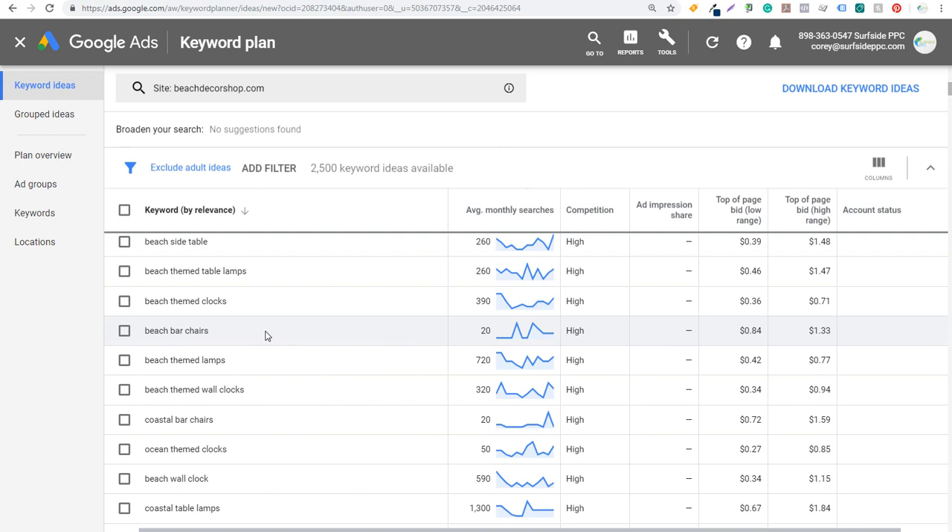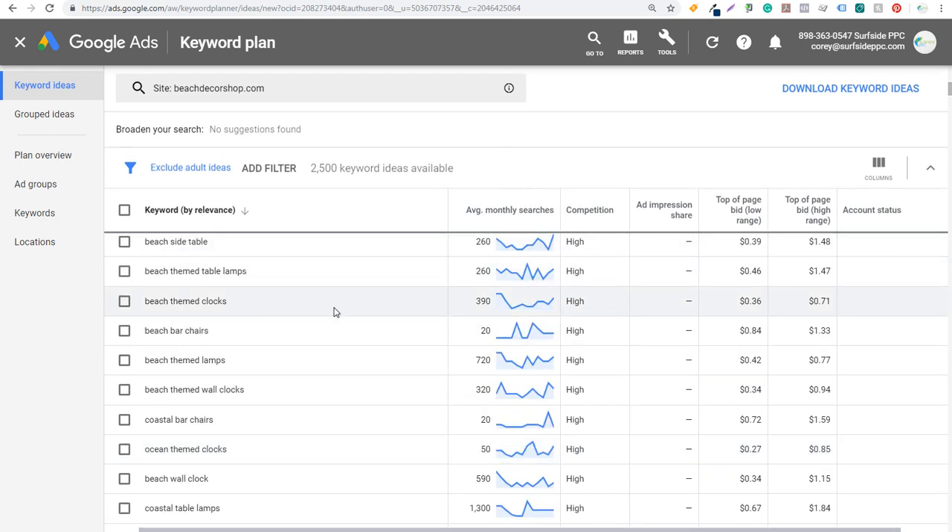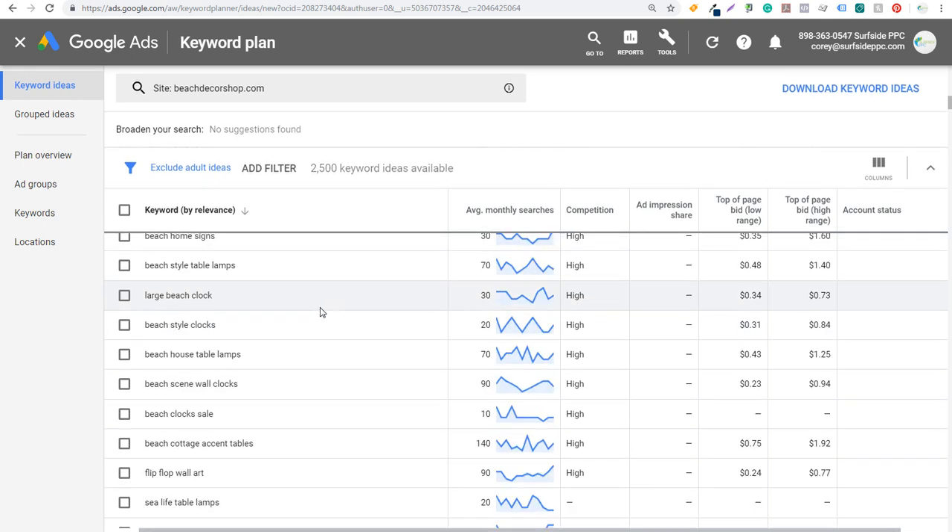We're doing this for beachfrontdecor.com, which is a very similar website to beachdecorshop.com. Basically what we're trying to do is find some of the keywords that our competitor is ranking for — the most relevant keywords to their website — so we can try to rank for those keywords as well. As we keep scrolling down, clocks and end tables are both really popular keywords for this website, and you'll see other things like lamps, beach home signs, and even flip flop wall art. You can get a bunch of different long-tail keyword ideas just by entering a competitor's website into the Google Keyword Planner.